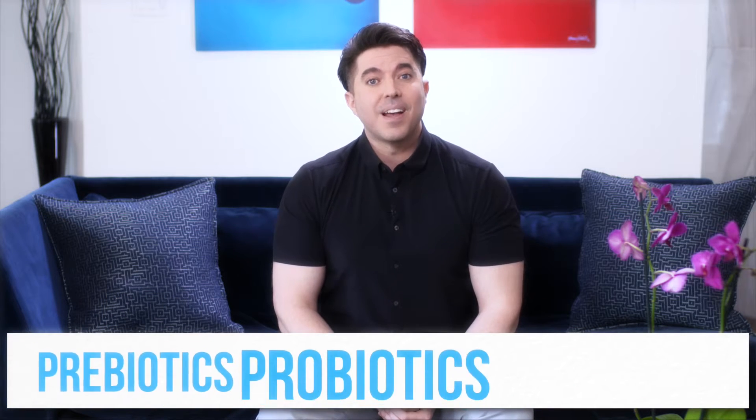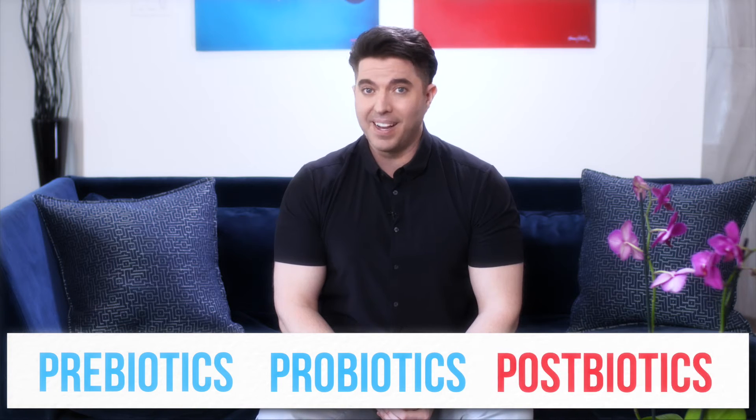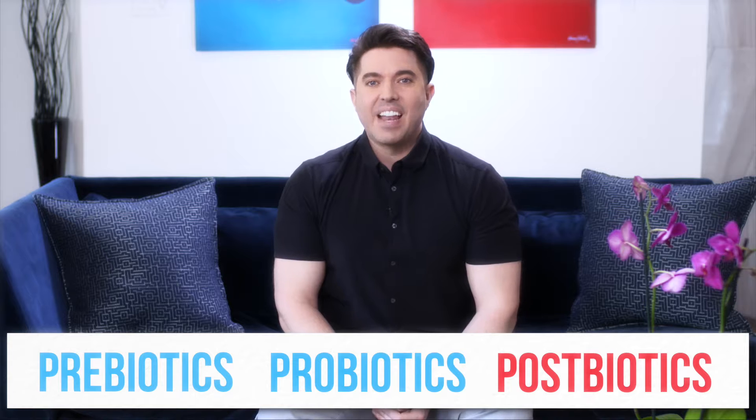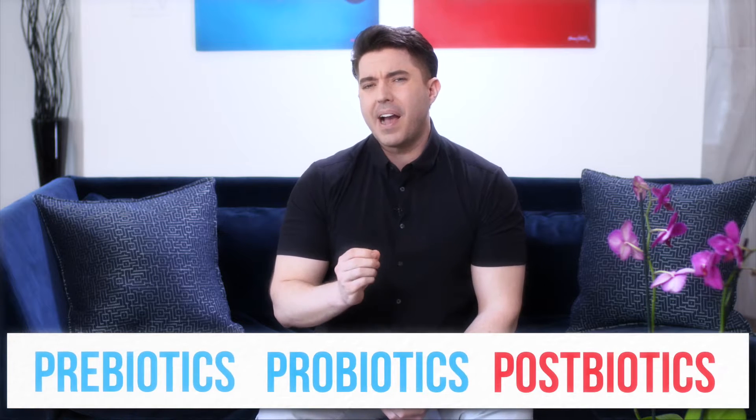This is our final episode of the three Ps of skin microbiome-related products: prebiotics, probiotics, and postbiotics. Today, we'll be talking about postbiotics, and if they're really just the waste of the microbiome, or much more. Let's begin.